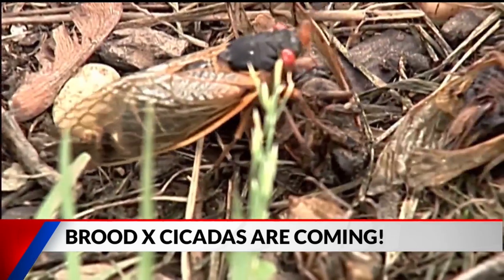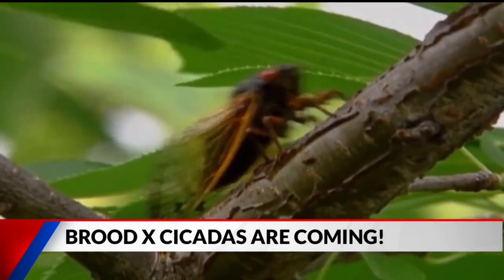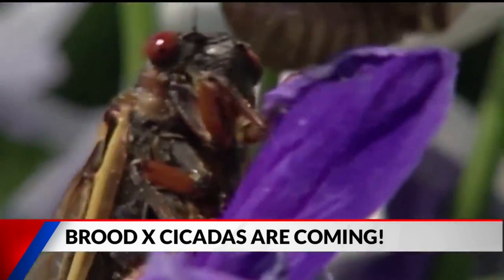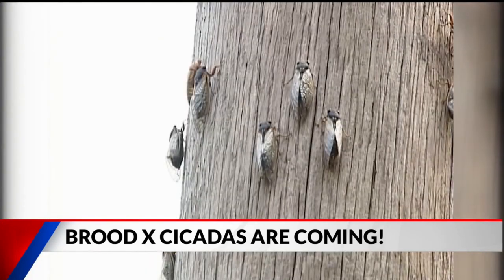Are these cicadas dangerous? Not at all. They don't bite, they don't sting, nothing like that. They might startle you if they fly in your direction, but they're really not dangerous.